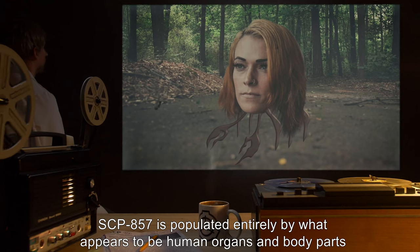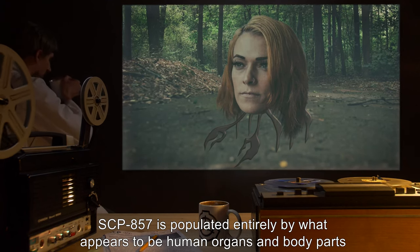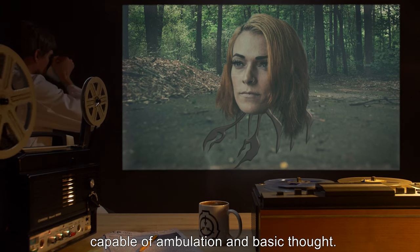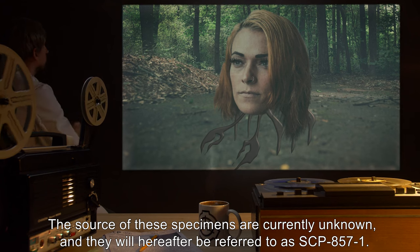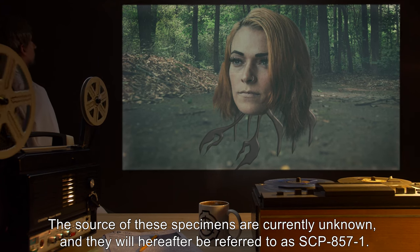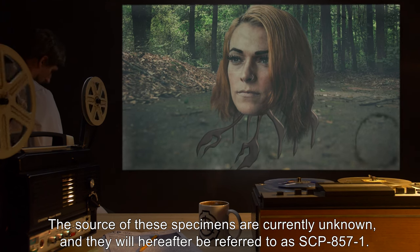SCP-857 is populated entirely by what appears to be human organs and body parts, capable of ambulation and basic thought. The source of these specimens are currently unknown, and they will hereafter be referred to as SCP-857-1.